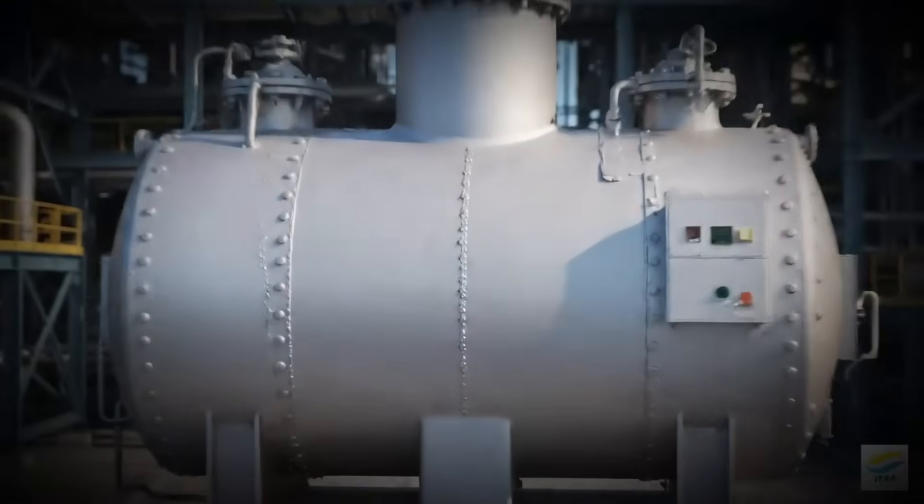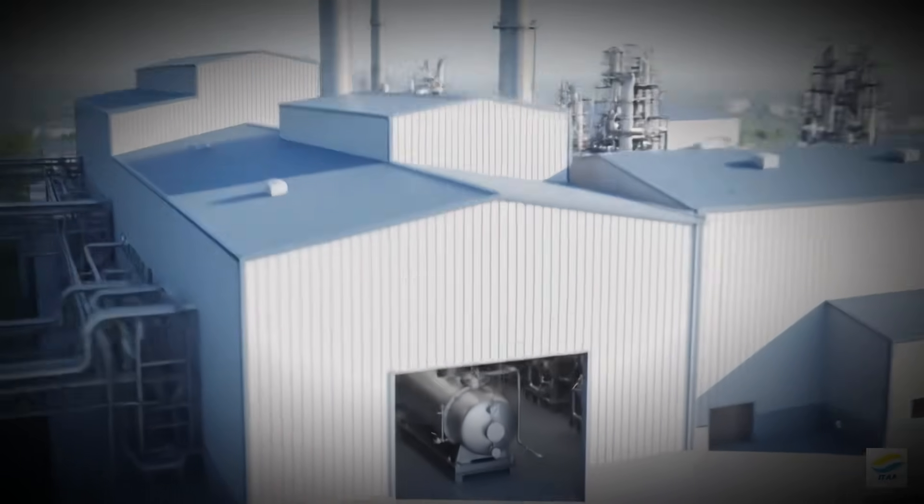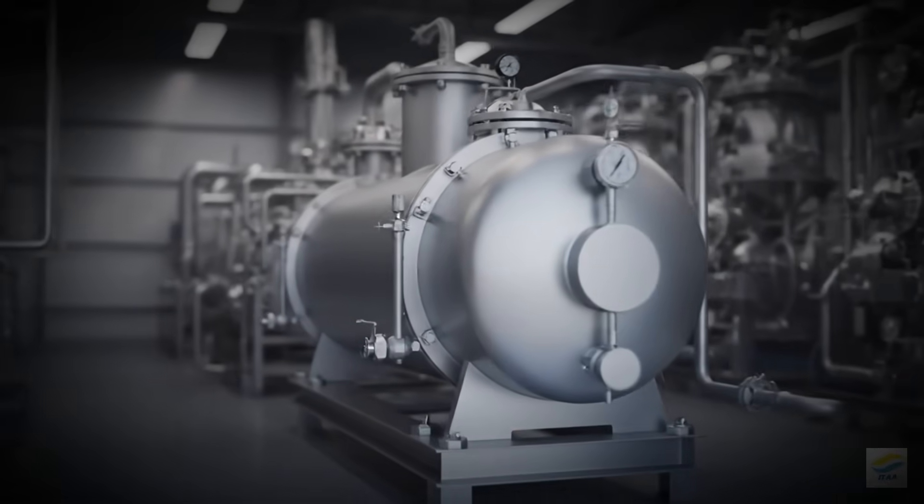How an Industrial Boiler Works. An industrial boiler's job is simple: turn water into steam for use in industrial processes.